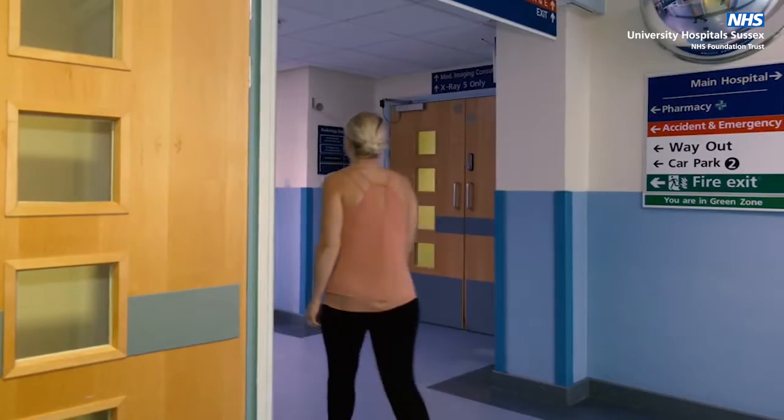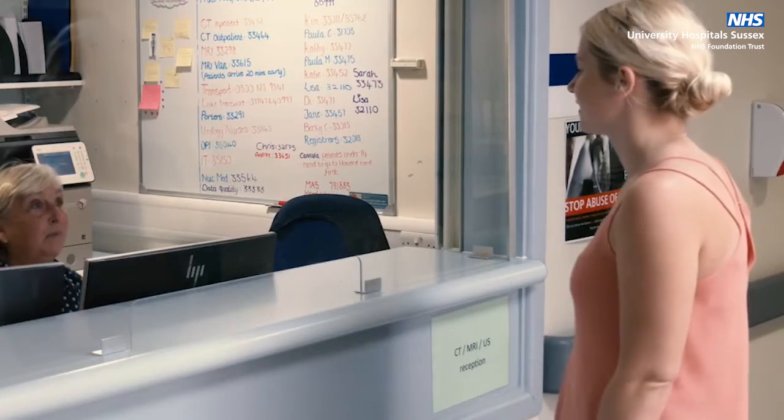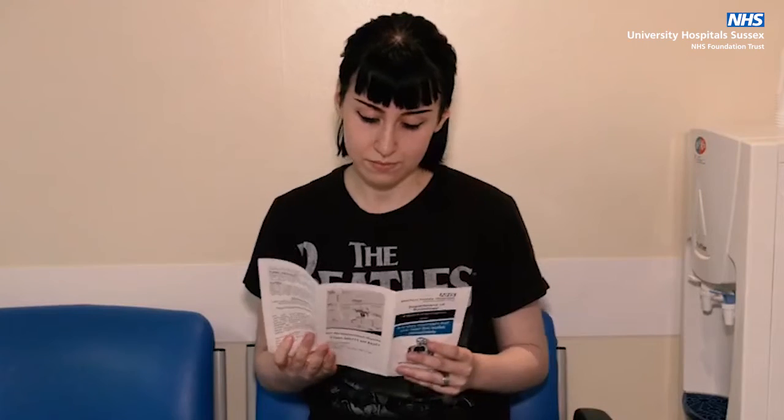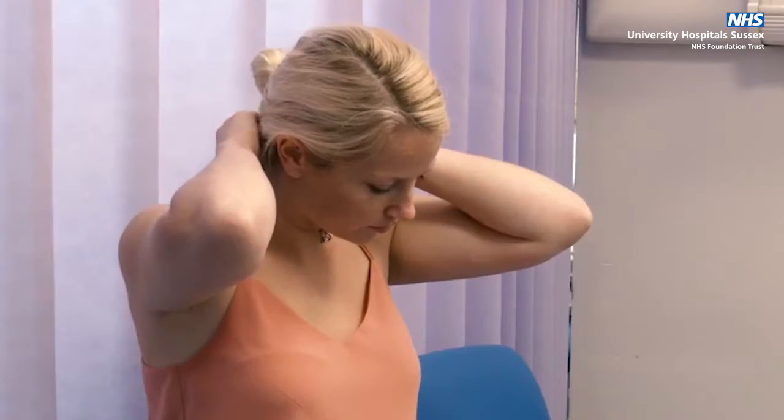When you arrive, you will be welcomed by a clerical team who will book you in for your appointment and guide you to the waiting areas. Please make sure you leave valuables at home and, where possible, wear loose fitting clothing without metal.